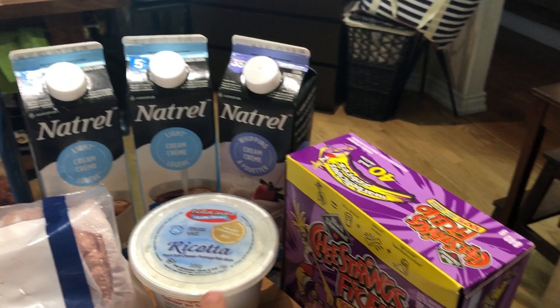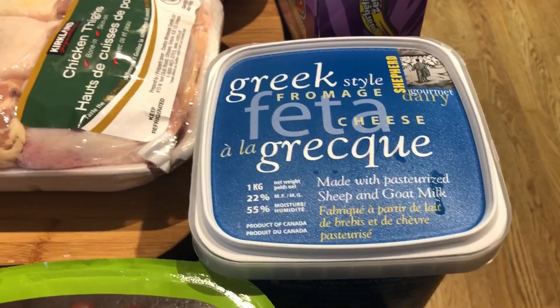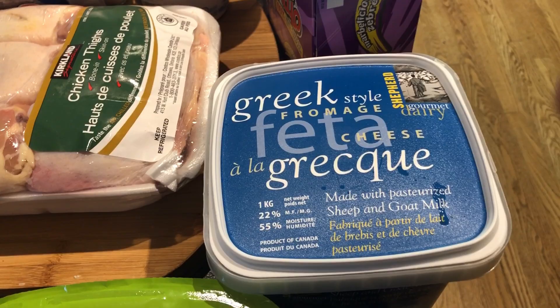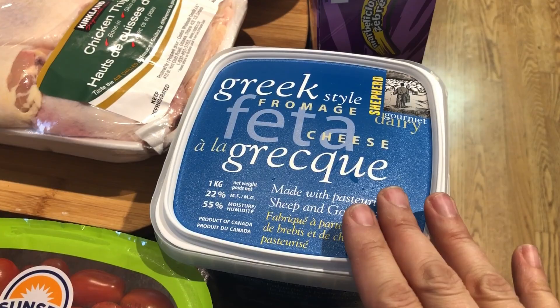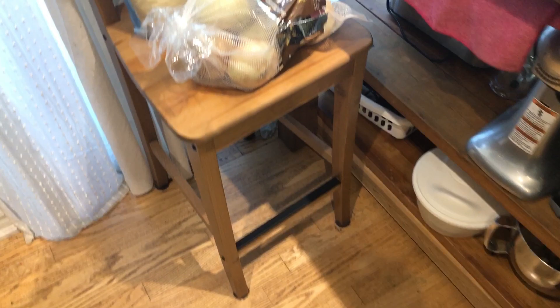I have ricotta — I usually buy it at Walmart but they didn't have it this morning so I picked it up from Costco. I also bought feta for my friend. Looking over the table — I have sweet onion, the whole bag. I cook with a lot of onion so I need plenty and I was very happy to find it.